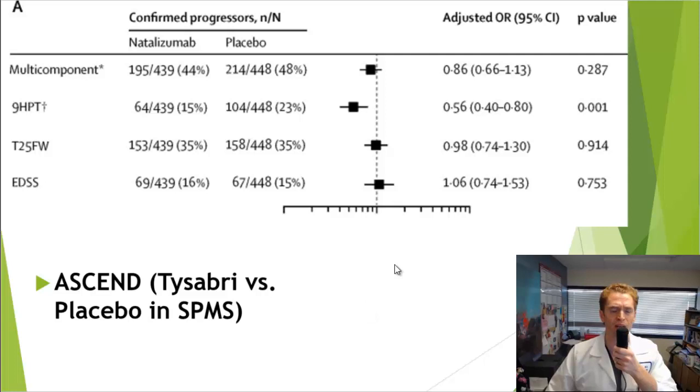The next drug is Tysabri or natalizumab in the ASCEND trial. Tysabri works by blocking white blood cells from entering the central nervous system. This was a study in secondary progressive MS, and I actually participated in this study and recruited some patients. The primary endpoint was a multi-component endpoint looking at various metrics of function, and there was really no statistically significant difference between Tysabri and placebo. However, looking at individual metrics, there did seem to be a benefit in hand function — specifically when looking at the nine-hole peg test, there was a significant difference favoring Tysabri.